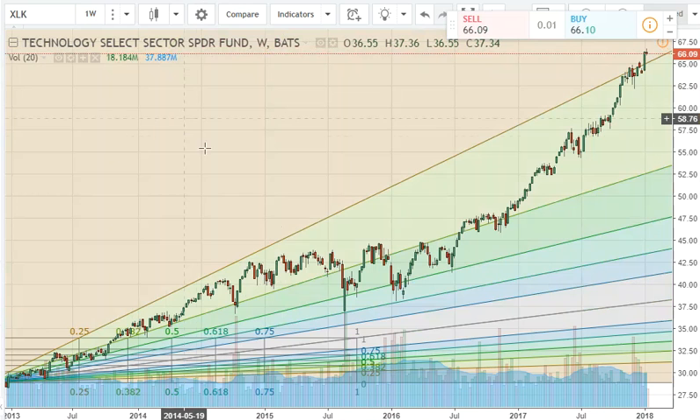Another area of concern: it does look like we are getting overbought on our technology sector — XLK. So just keep this in mind. This is another one that looks like a responsive sell area for technology. The markets are very strong and they may continue to be even stronger, so just wanted to point that out.